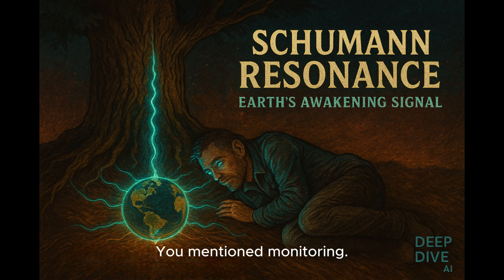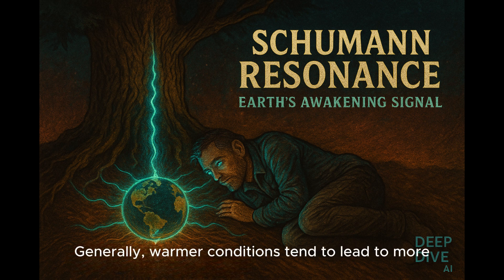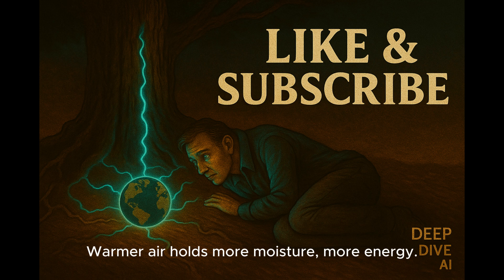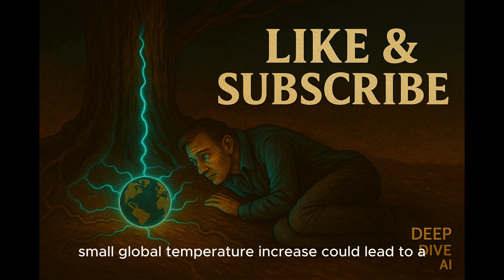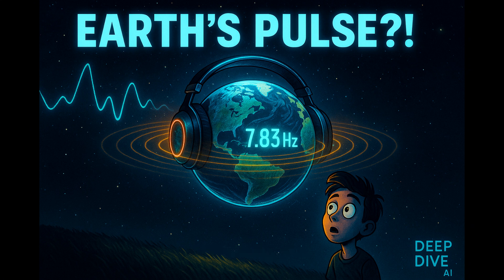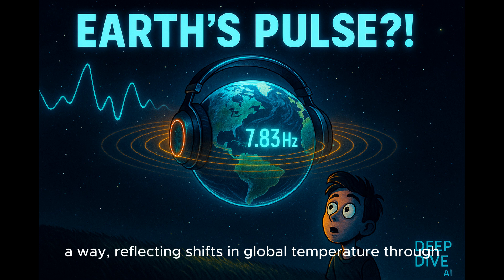Does this connect to climate change? The core idea is that temperature influences lightning — warmer conditions tend to lead to more frequent, maybe more intense lightning strikes. Warmer air holds more moisture and more energy. The relationship seems to be nonlinear, meaning even a small global temperature increase could lead to a proportionally larger increase in lightning activity, which would show up in the Schumann resonances. If that link holds, the SR record could become a very sensitive global thermometer, reflecting shifts in global temperature through lightning activity — like the Earth's heartbeat indicating a fever.